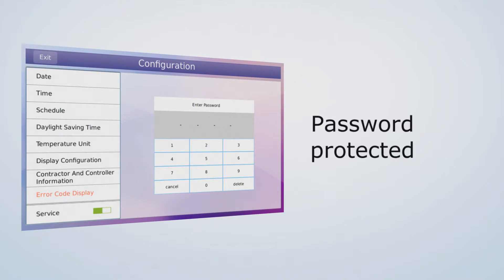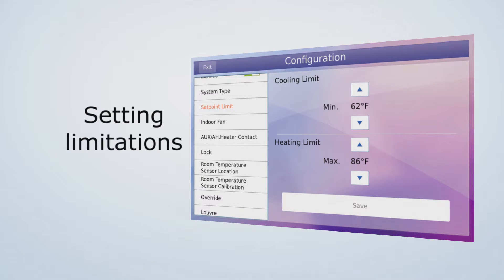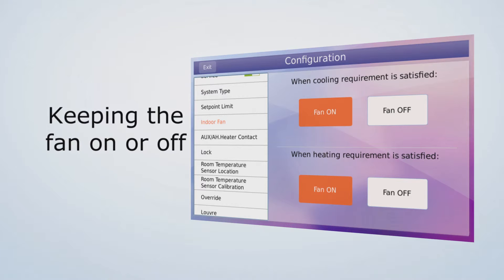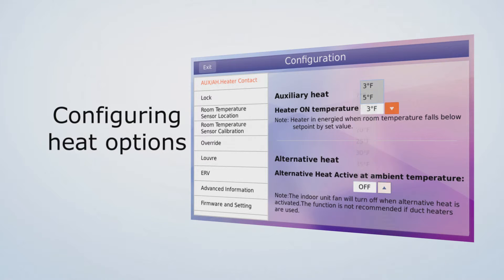The service configuration menu is password protected and there are over 20 configuration options, including setting limitations on the cooling or heating set point, keeping the fan on or off once the set point has been satisfied, and configuring the auxiliary and alternative heat options.